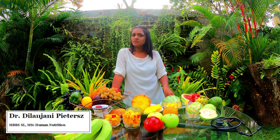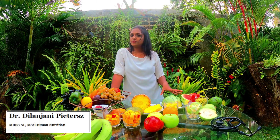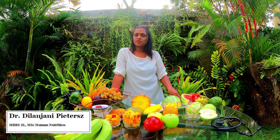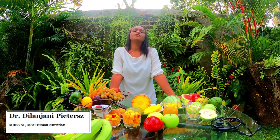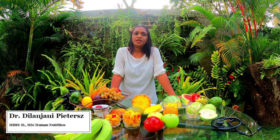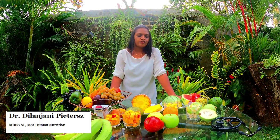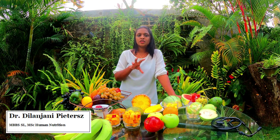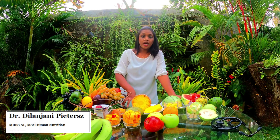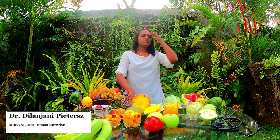The second thing is the ripeness of the fruit. The more ripe the fruit is, the more sugar it contains. So it's better to consume half-ripened fruits for diabetic patients. The amount is also very important, and of course the type of fruits that you eat. Some fruits are low in glucose while some fruits are very high in carbohydrates or sugar. So we'll now go through the fruits one by one.